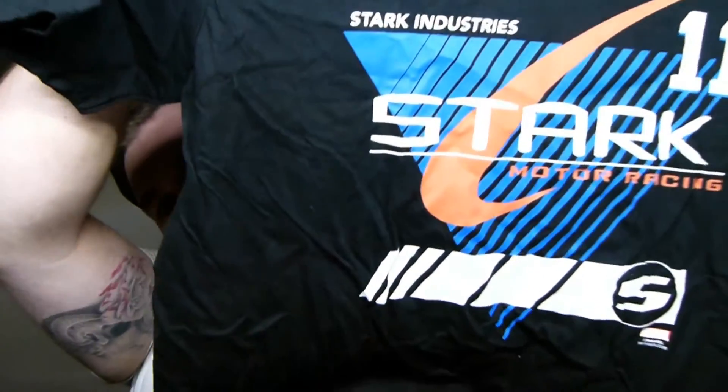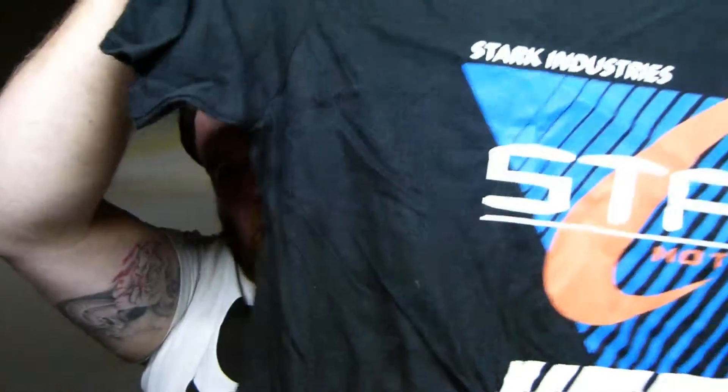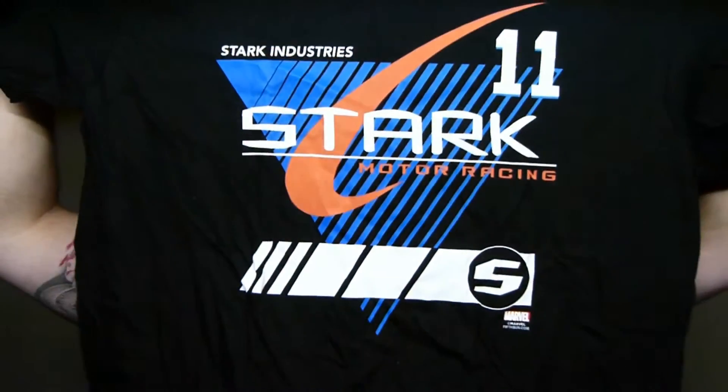Alright, so the first thing I can see here is the T-shirt. Let's open it up and see what's in it. Stark Motor Racing. I'm not sure if I like that or not. I don't like that. It's a horrible feeling — it's rubbery. But that's not the best; usually the T-shirts are much better than that. I don't think I'll wear it.